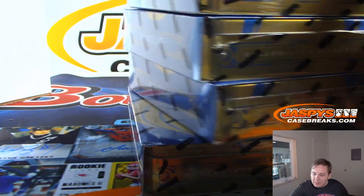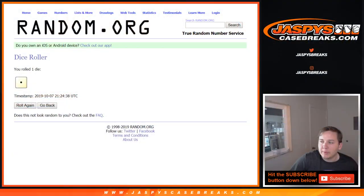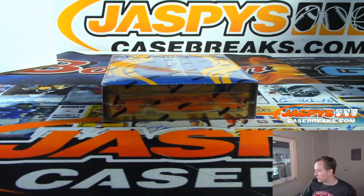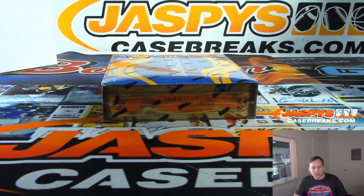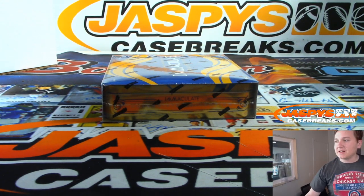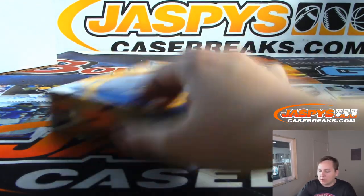I'm going to pause the video really quick to see if there's any trading. There are no trades, so we're going to go ahead and rip it. Good luck. Pause again — gotta find my box cutter. All right, here we go, good luck everybody.